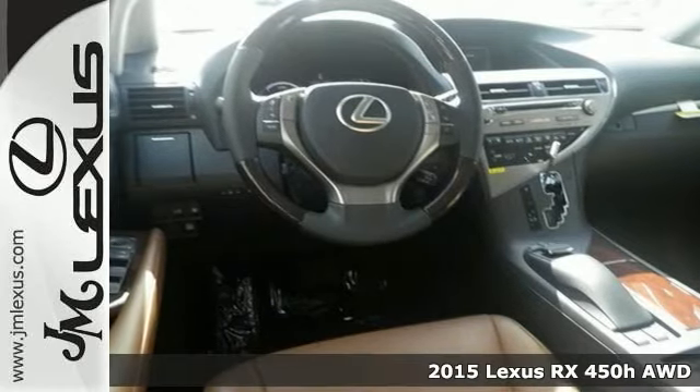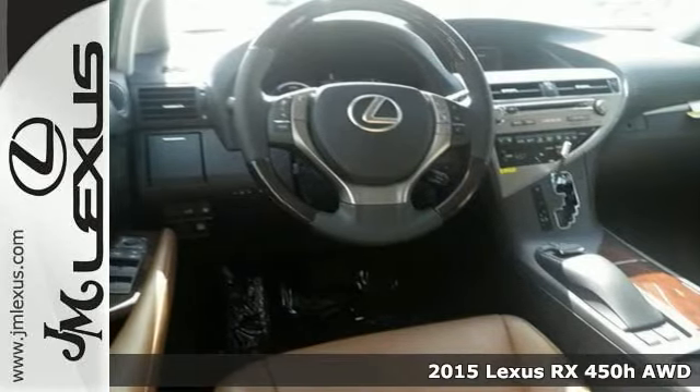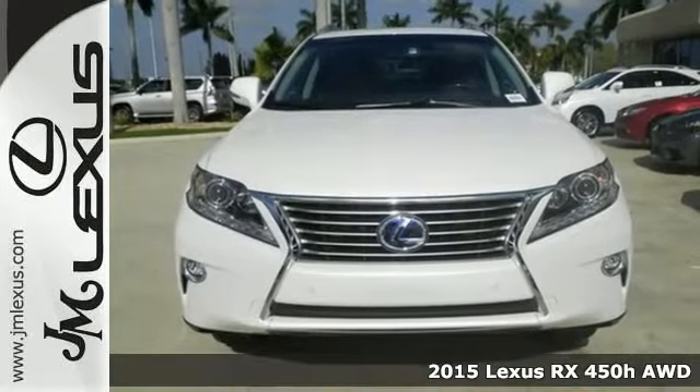Here's a 2015 Lexus RX 450H. This is the vehicle for you if you're looking to get great gas mileage on your way to work.